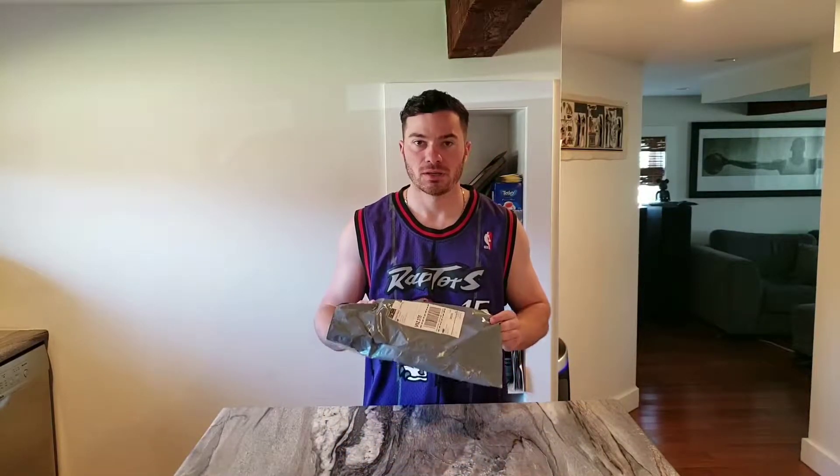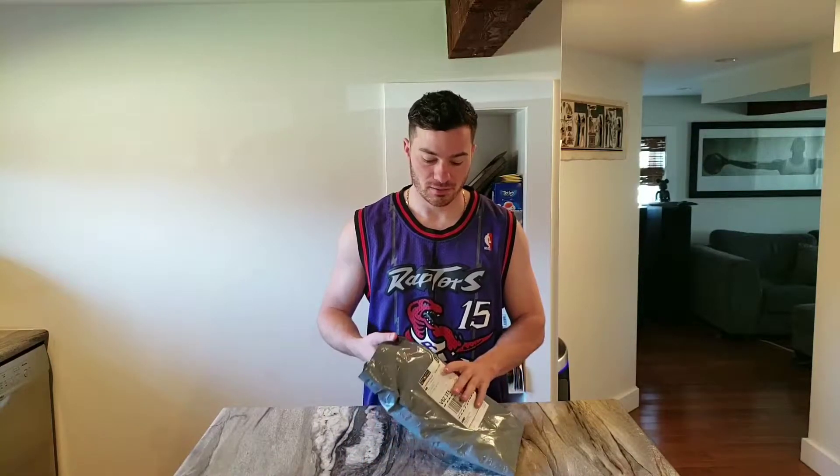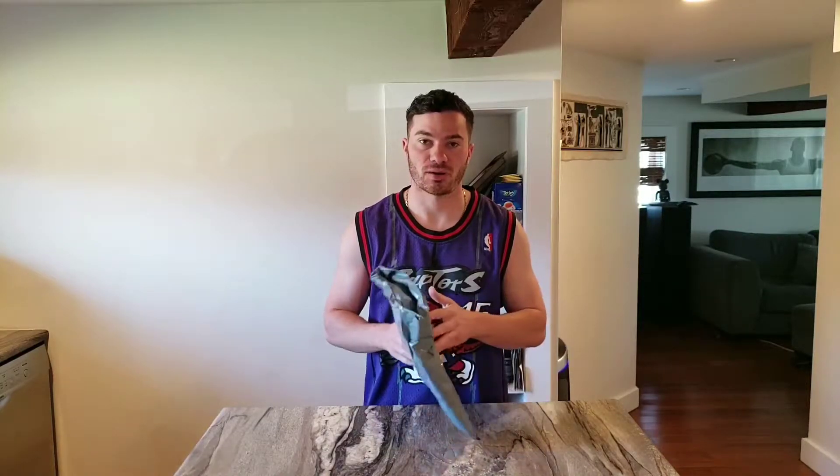Hey guys, it's Rock Hicks here to do another unboxing video. If you're new to the channel, don't forget to hit that subscribe button. And if you've been living under a rock lately, you don't know the Toronto Raptors are...